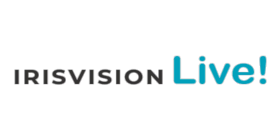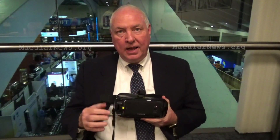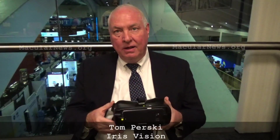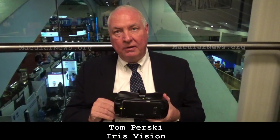The new version is called IrisVision Live. All the features I mentioned are built into the new system. We're still partnering with Samsung Corporation — we're using the Samsung virtual reality headset, and the cell phone is part of the system. It all comes with a wireless charger and a case. The battery lasts about two and a half to three hours, with a magnetic cord for easy charging. You can also use an external battery for six to eight hours at a museum, or plug it into the wall at home to watch a movie.